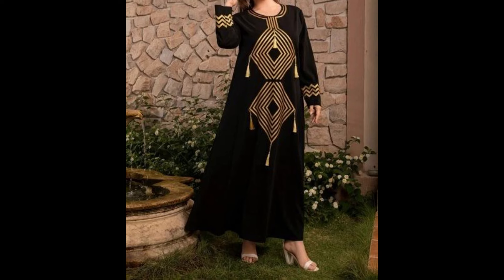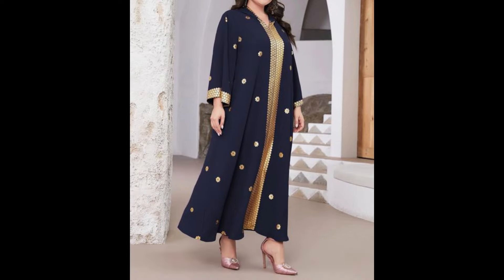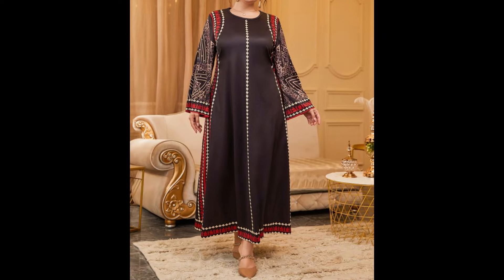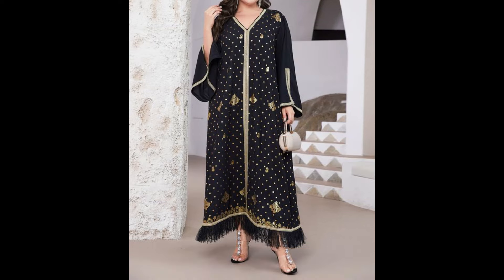Hello everyone, hello dear ladies, welcome back to my YouTube channel. How are you all? I hope you are fine, good, and enjoying the best conditions of your health. Today in this video I'm going to share with you an awesome collection of PTS long design ideas, long dress design ideas. Watch the video till the end for getting new ideas and new designs of dresses.